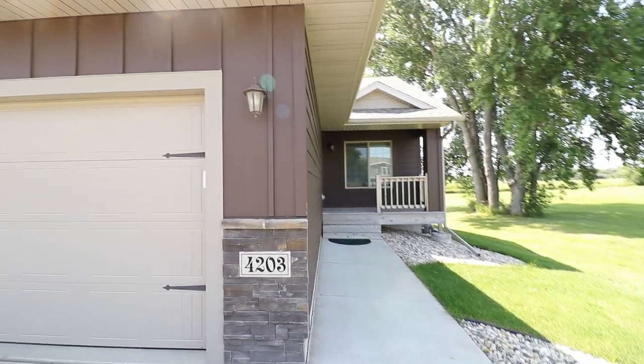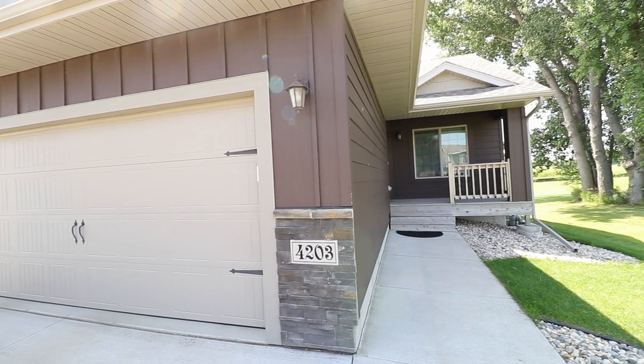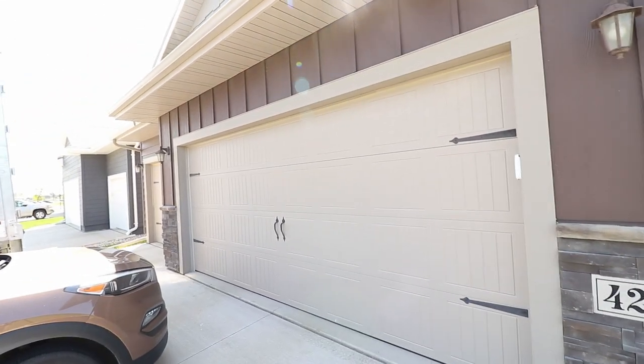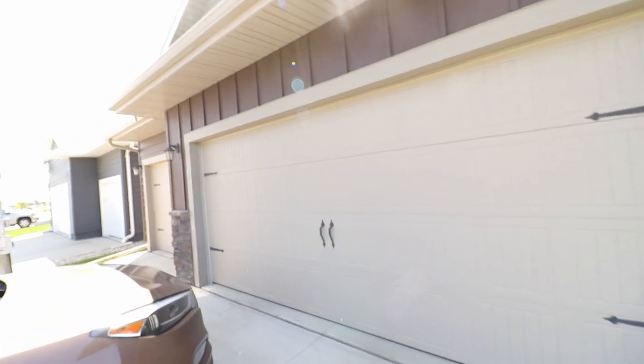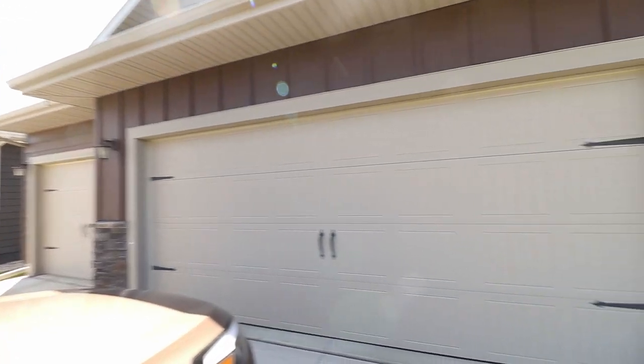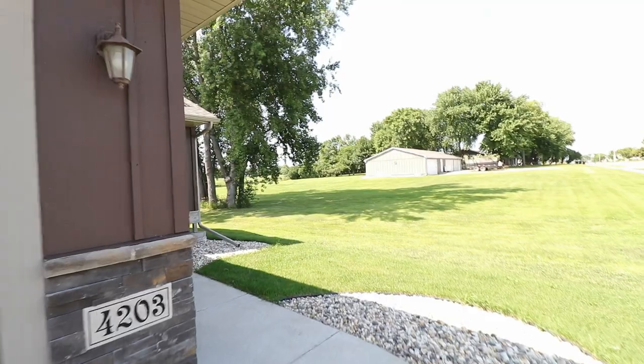Hello, RJ here with another video walkthrough tour from Real Property Management Express. Today we're taking a look at 4203 South Klein Avenue here in Sioux Falls, South Dakota. This is a beautiful five-bed, three-bath house with a three-stall garage located on the west side of Sioux Falls. Let's go inside and take a look at this amazing home.